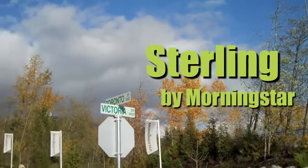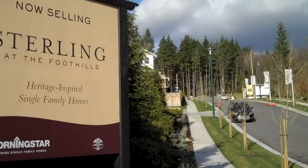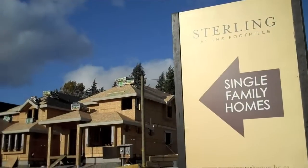Morningstar's vision for Stirling is a village style neighbourhood inspired by the classic architecture of Kerrisdale and Shaughnessy. This community of single-family homes will stand the test of time by combining traditional craftsmanship with modern styling.